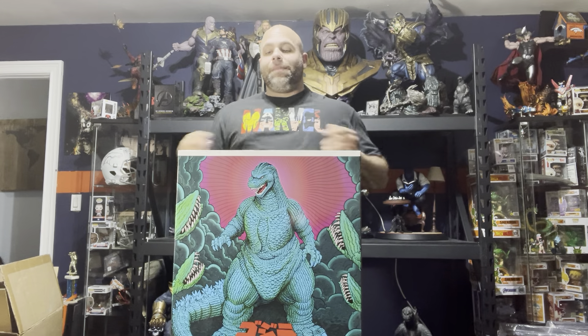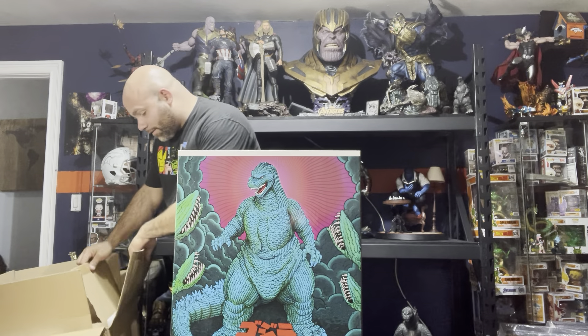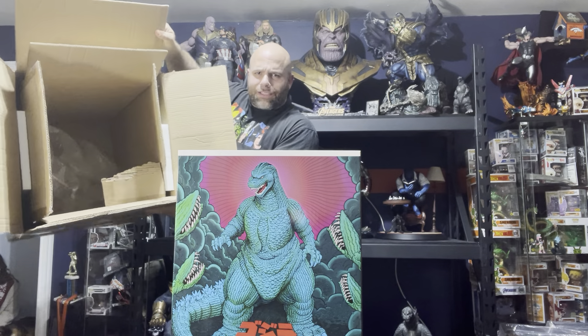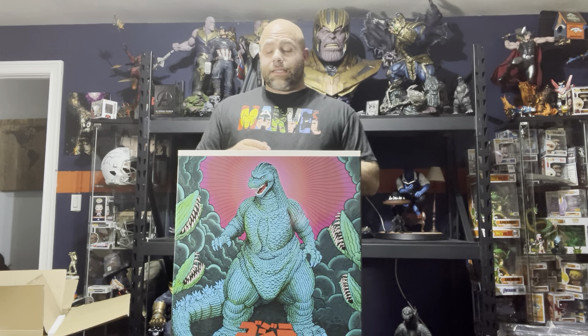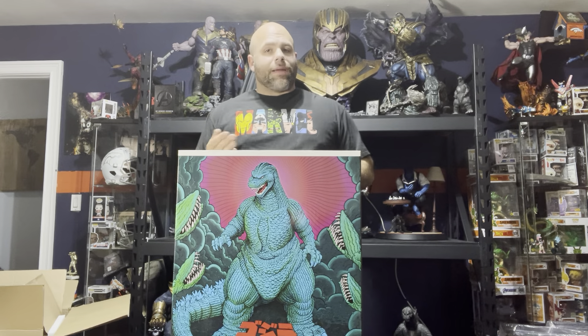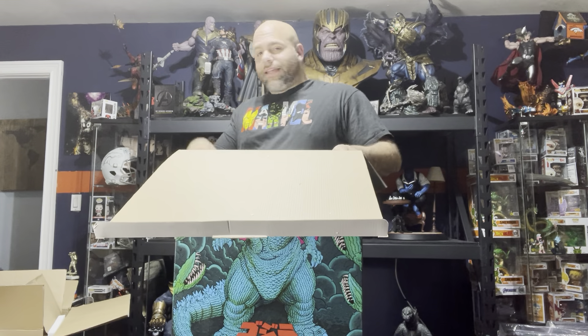Now, shipping boxes are important for two reasons. One, it sometimes has on it whether a piece is one of 200, 10 of a thousand, whatever it is — so it's just cool to have that along with it. But especially if you do decide to sell your collection, you can sell with that box and ship it with that box without worrying about something breaking in the mail, because UPS and USPS — they don't care about you whatsoever.